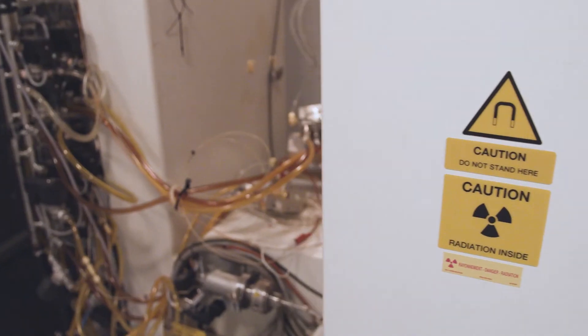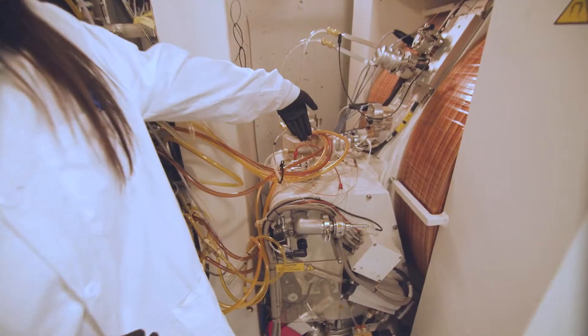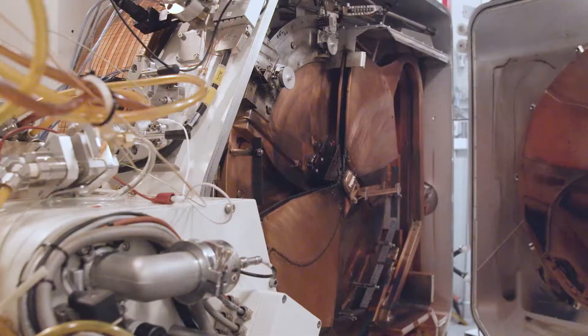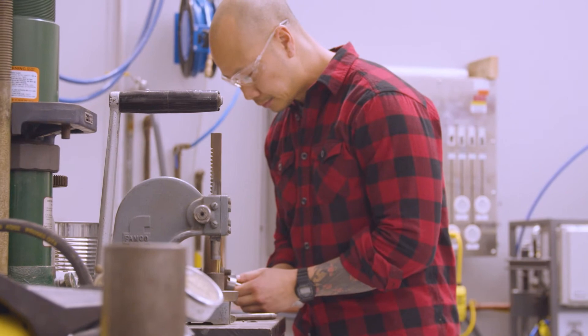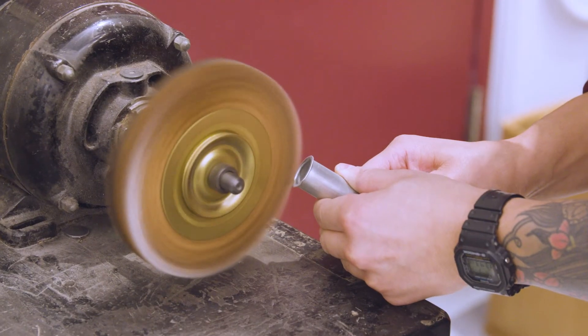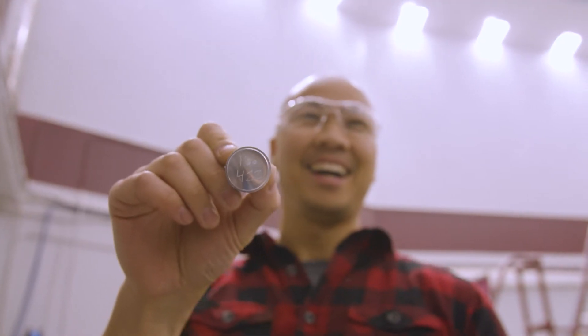The university also operates a modern cyclotron, a compact particle accelerator that bombards targets with protons to make medical isotopes. Together, these two complementary facilities give us near-universal production capabilities.